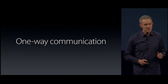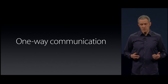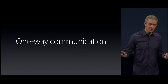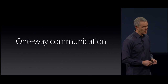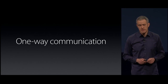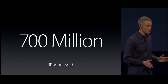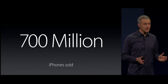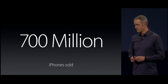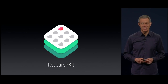But perhaps the most significant challenge is the communication flow. When you participate in a study, you often don't hear back until the very end of the study, if at all. We looked at these problems and saw an opportunity to help. There are hundreds of millions of iPhone users out there, many of whom would gladly contribute if it were just easier to do so. So today, we're proud to announce ResearchKit.